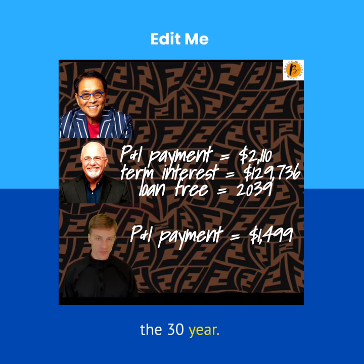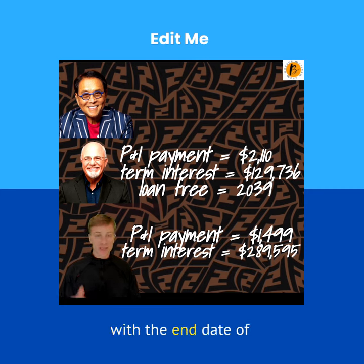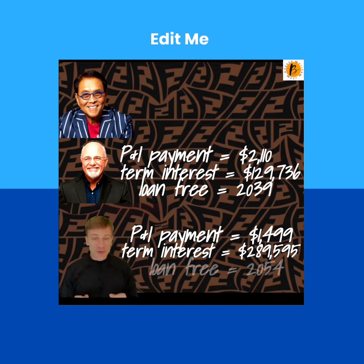Next, the 30-year. Now my payment goes down to $1,499 per month, but my interest expense goes way up — $289,595 for the term, with the end date of 2054.